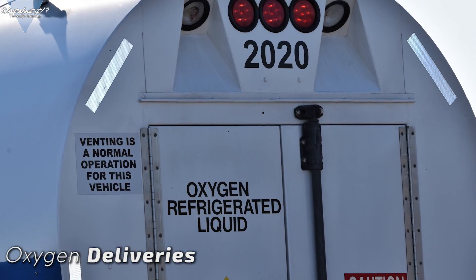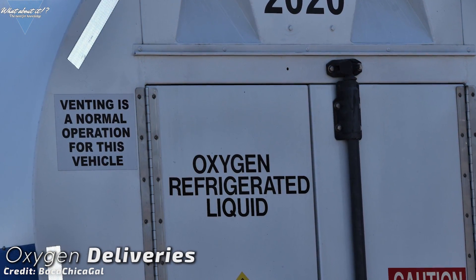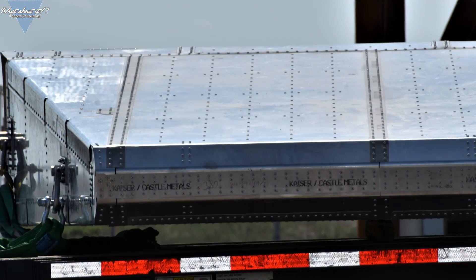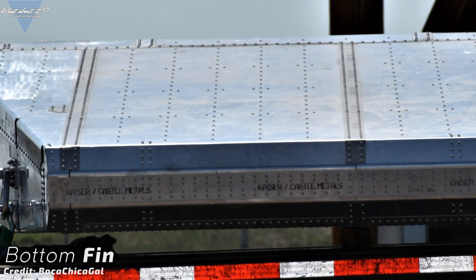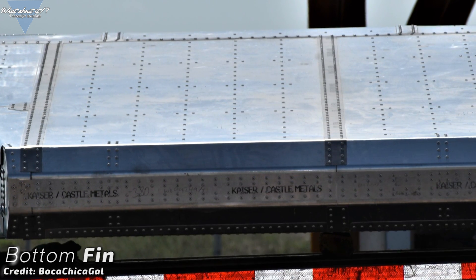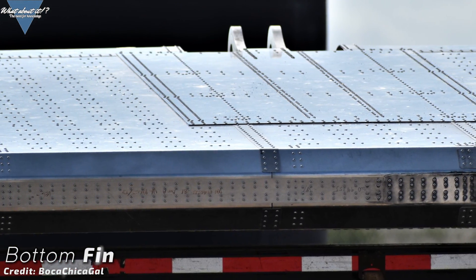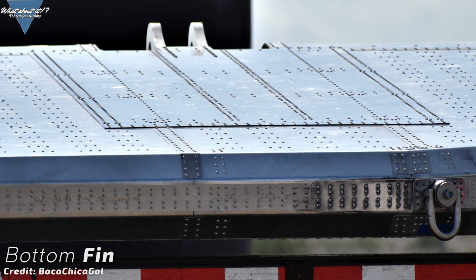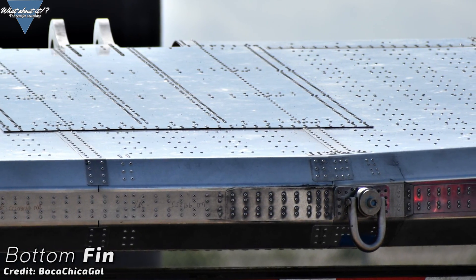At the shipyard, more and more oxygen is being delivered to the fuel farms — no doubt in preparations for pressure testing and maybe even already for the launch. The street towards the launch site has been as busy as never before. Very recently we've also seen the lower fins being transported to the launch site. Boca Chica Gal again provided us with incredible pictures. Here you can see how much better and more precise the fins have been manufactured — this is precision work, very much unlike what we can see on the fuselage.